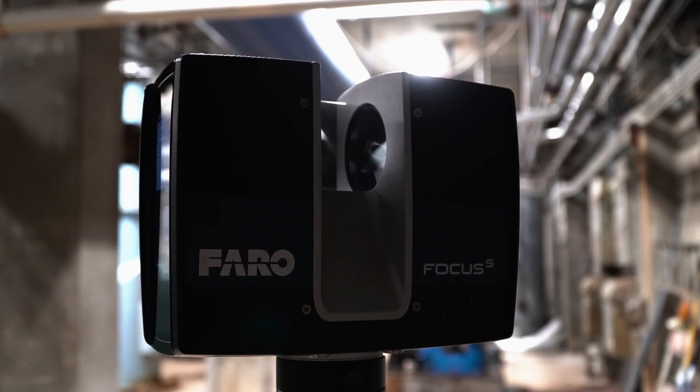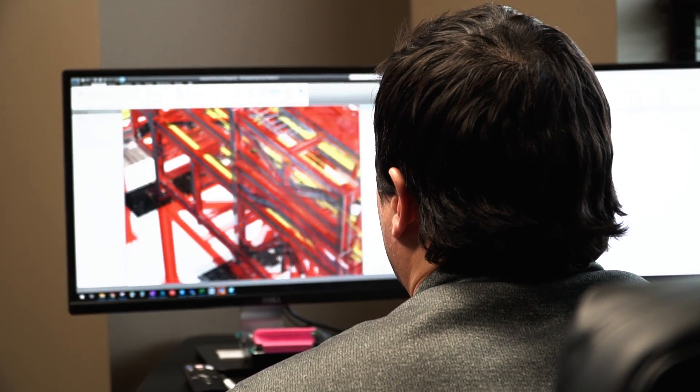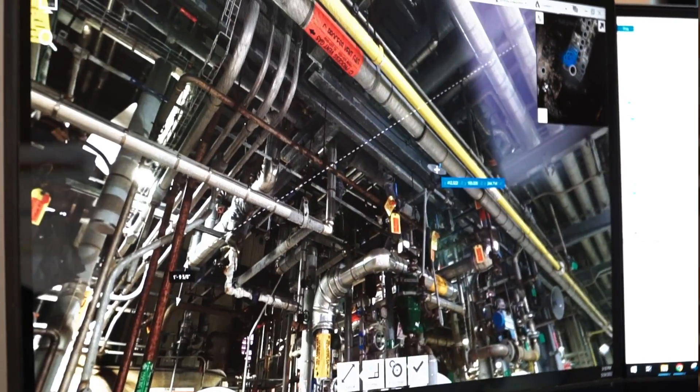We've made an investment in construction technology and Drew Edwards is leading that initiative, where we've been able to utilize laser scanning for more than just going and measuring things. We're using it for pre-construction planning, we're using it for estimating, and I think it's going to make us better and more consistent and more precise in how we do our work.